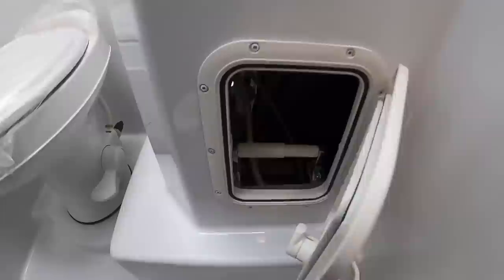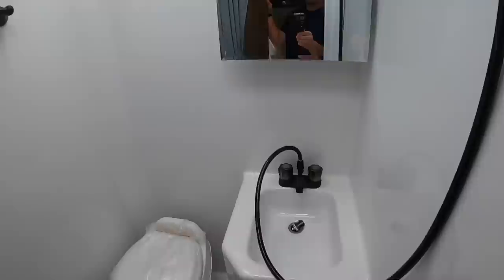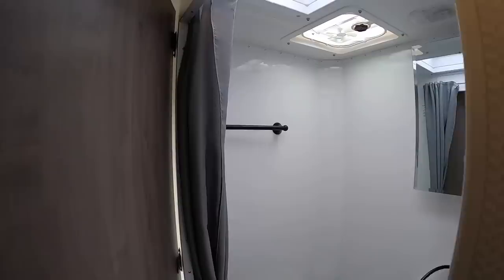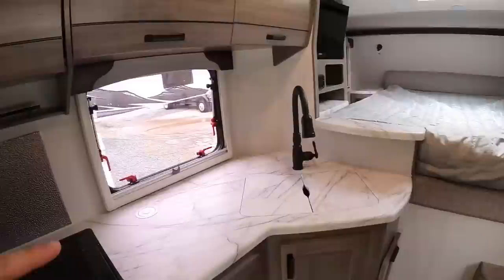There's your toilet paper holder, nicely tucked away and kept away from getting wet. You've got your sink and a mirror with storage behind it — a little medicine cabinet. There's also a bathroom light and a fan for ventilation when you need to air out the humidity.